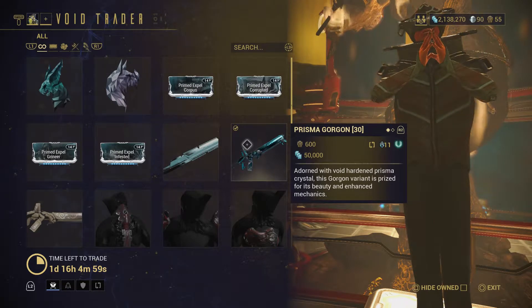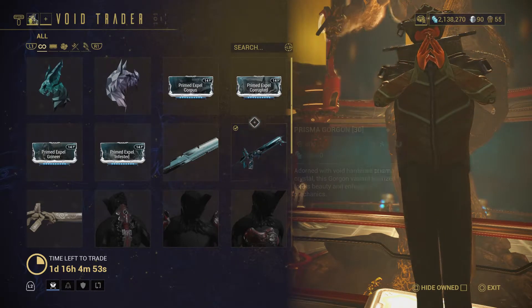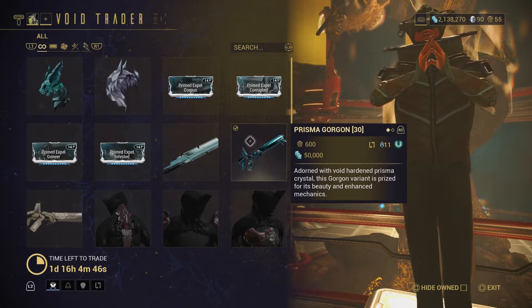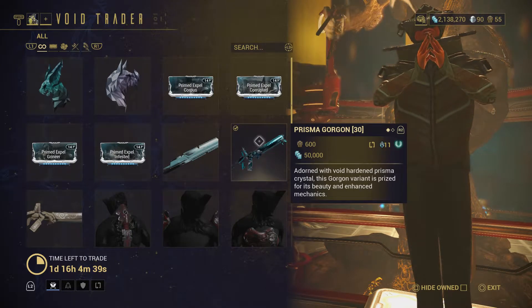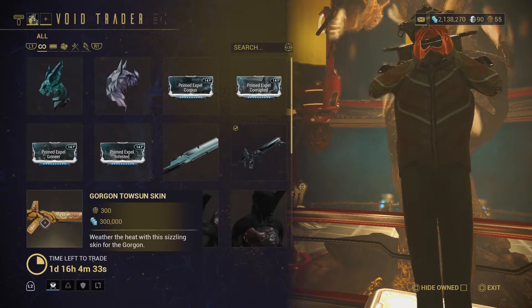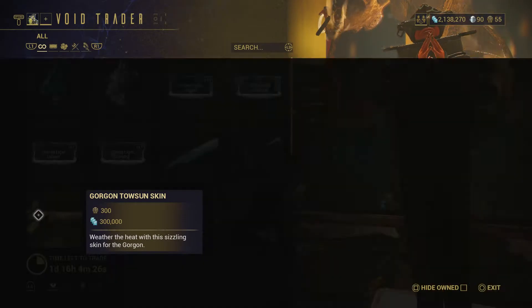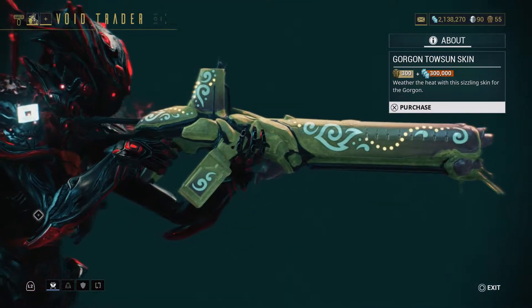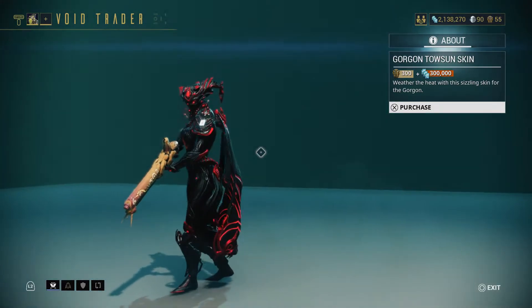Next we have the Prisma Gorgon — it took me a while to level this up since I was doing T1 missions. For 600 ducats and 50,000 credits you can get the Prisma Gorgon. It's not really that strong but it's good for mastery rank. Next is the Gorgon Thousand Skin — I don't think it's worth it personally since the Gorgon isn't great — for 300 ducats and 300,000 credits.